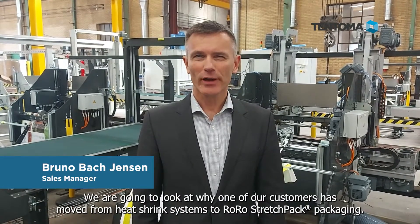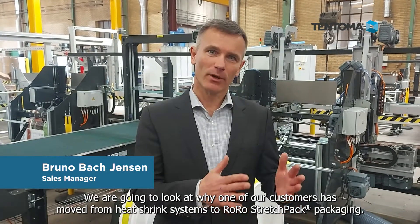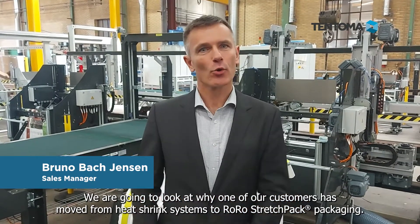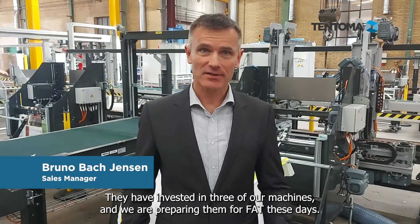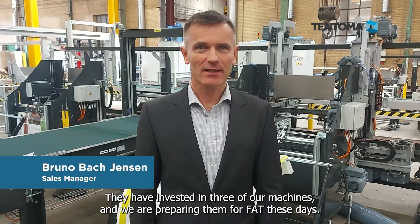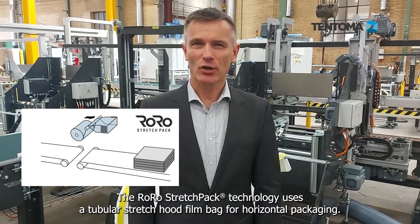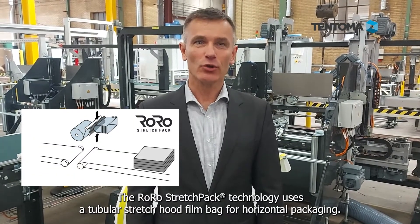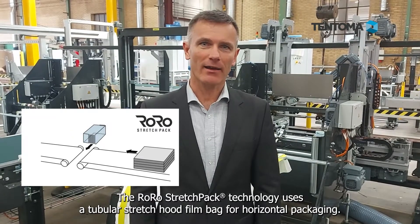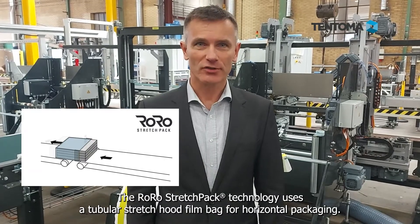Welcome to this video by Tentoma here in Denmark. We're going to look at some of the reasons for one of our customers to move from heat shrink systems to our Roro stretch pack technology. Remember the Roro stretch pack technology? That's the technology where we use a tubular stretch hood bag and then can pack long or smaller products horizontally.